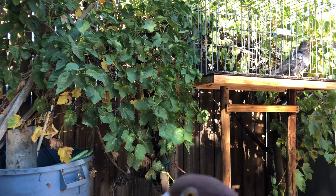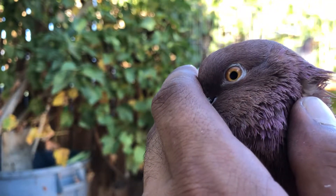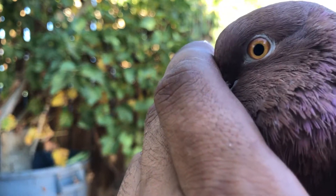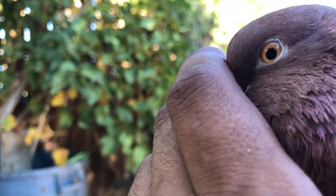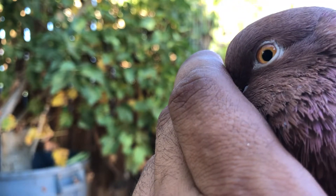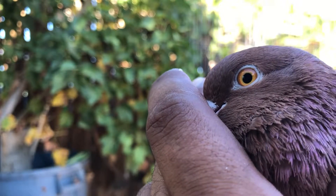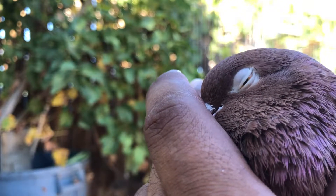Another thing I look for in all my birds is their eye — they have to have that clean eye. The eye can tell you a lot about a pigeon. The cleaner and more clear the eye is says a lot about how filtered the breeding behind the pigeon is, at least in my birds.